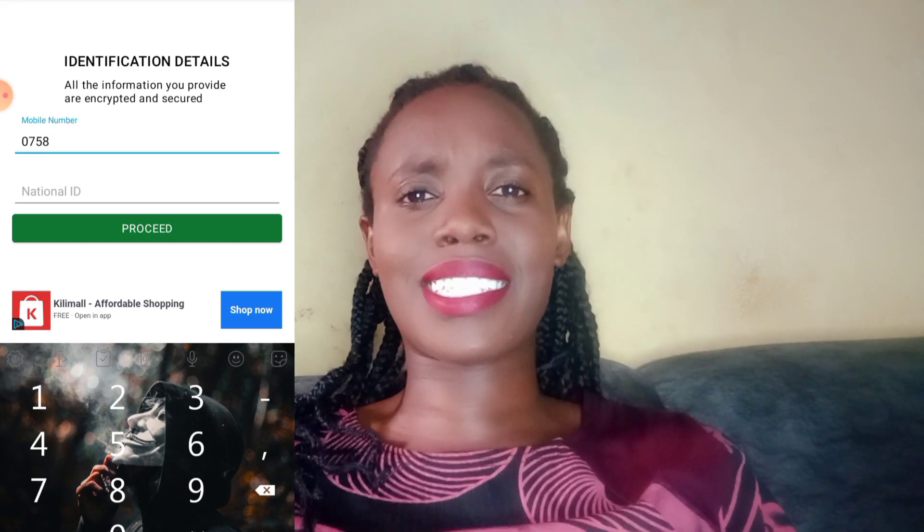I decided to try using Tajirika app to see whether I'm actually going to get rich. I downloaded the app on Google Play Store — at least that was one green flag, that it was on the Play Store. I tried to sign in and they were asking me for my ID number. Every time I'm asked for my ID I take that as a red flag, so I put a wrong ID but gave the right phone number and went on to log in.